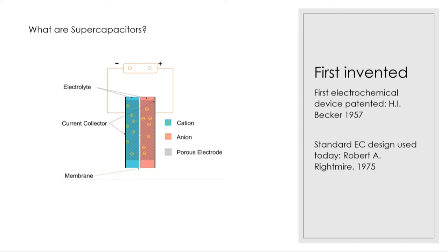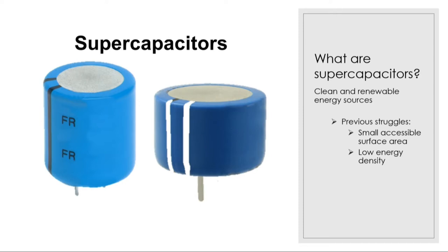Supercapacitors were first invented and patented in 1957 by a researcher by the name of H.I. Becker. He created a much simpler supercapacitor design than the one we see today and named them electrochemical devices. Then, in 1975, a Stanford researcher named Robert Reitmeyer improved the design to create the general structure we see today.